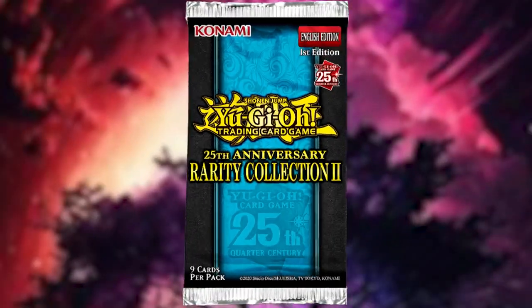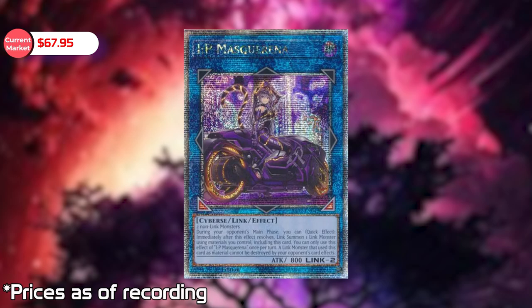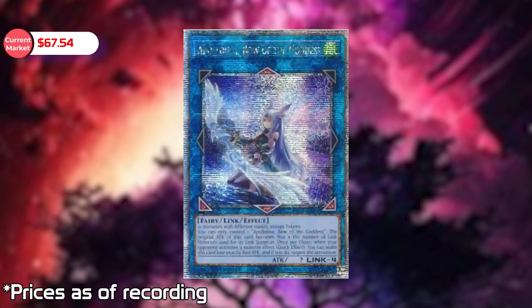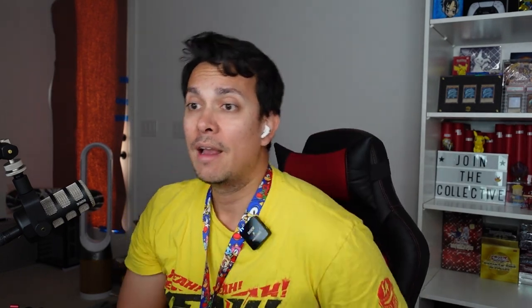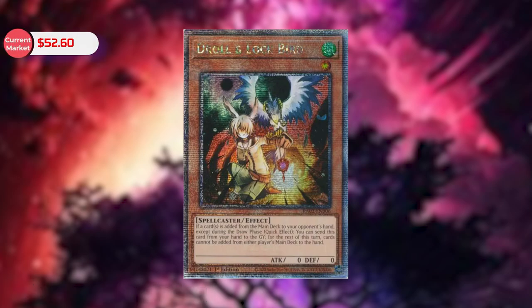Rarity Collection 2 is still shuffling around because last time it had a different number one spot. Currently, number one is IP Masquerena at $67.95 — not even breaking $100, not even breaking $200. That alone shows Rarity Collection 2 is not as strong in terms of prices or demand. Number two is Apollousa, Bow of the Goddess, previously number one, now at $67.54. The new third highest is Droll and Lock Bird at $52.60.